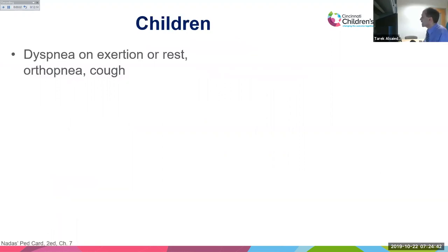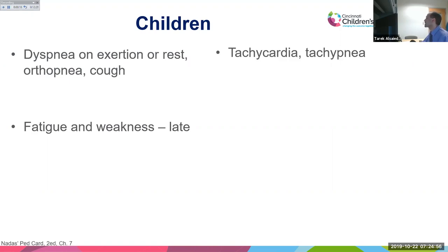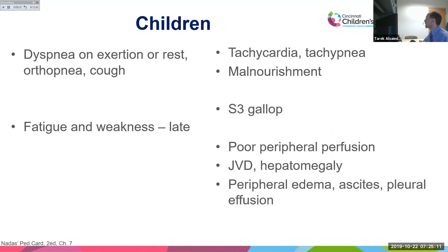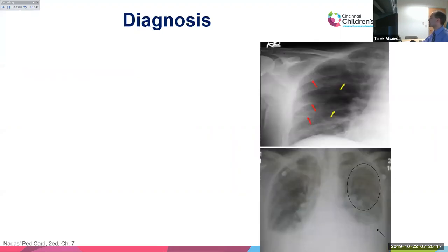In older children, symptoms become more similar to adults: dyspnea on exertion or at rest, orthopnea, cough, fatigue, and weakness. On exam: tachycardia, tachypnea, malnutrition, S3 gallop, poor peripheral pulses, jugular vein distension, and hepatomegaly. In advanced cases they develop peripheral edema, ascites, and pleural effusions — similar to older adults and teenagers.